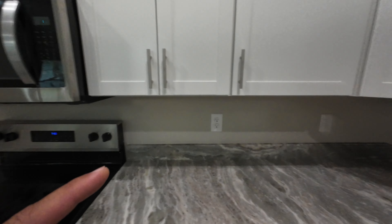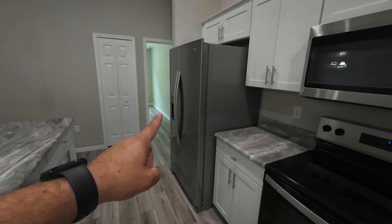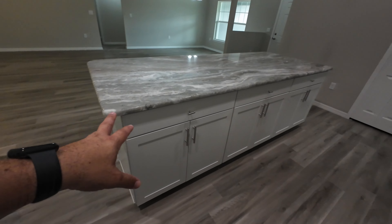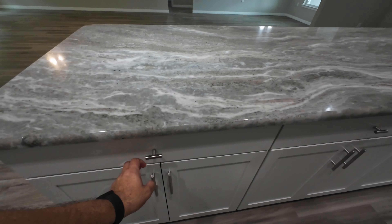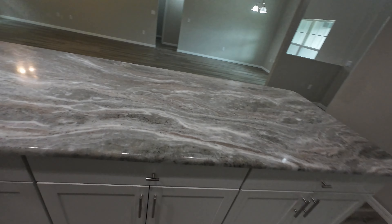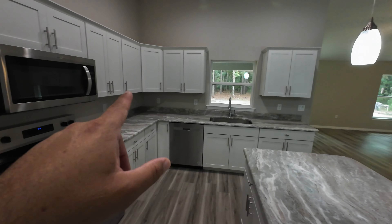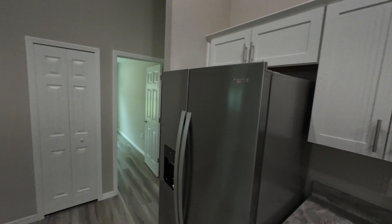You do get appliances with this one: a Whirlpool stove top and oven, a microwave, a dishwasher, all stainless steel, and a side-by-side refrigerator. Plenty of storage space throughout the kitchen — three different cabinet sections, drawers up top, and plenty of space below. The upper cabinets look like 32-inch shaker cabinets with crown molding, giving it a little bit of a luxury look.